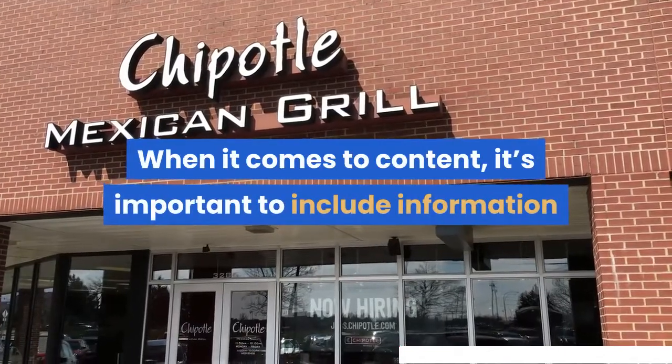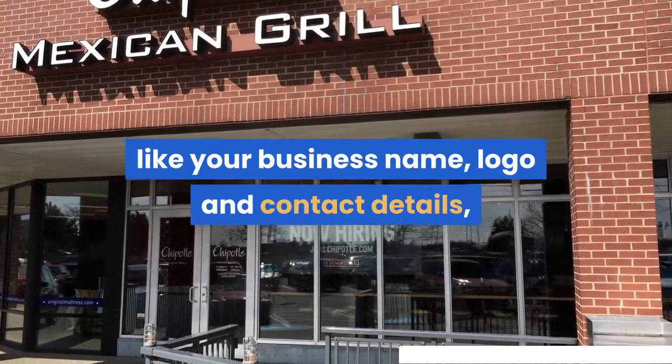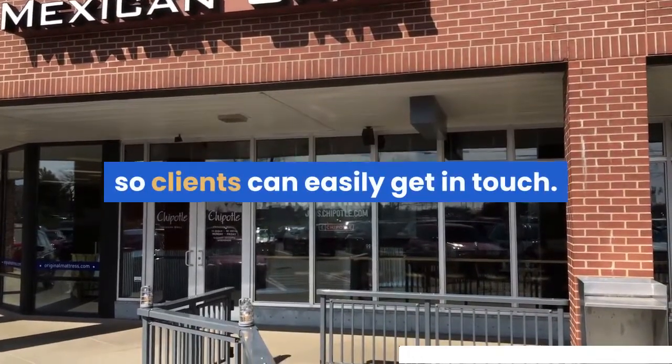When it comes to content, it's important to include information like your business name, logo, and contact details, so clients can easily get in touch.